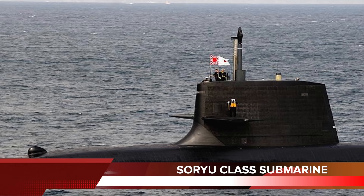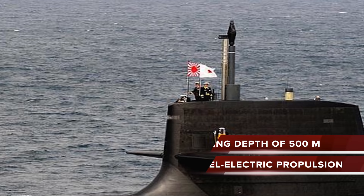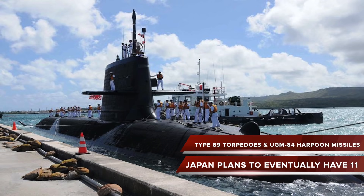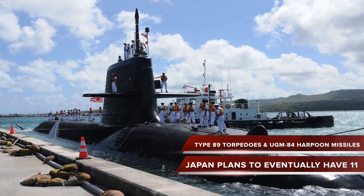These large submarines displace 4,200 tons when submerged and feature among the most advanced submarines in the world. They have a diving depth of 500 meters, probably the highest in their category. Built with diesel-electric propulsion, they are almost comparable to nuclear-powered submarines in effectiveness. Each has 6×533mm torpedo tubes with 30 reloads for Type 89 torpedoes and UGM-84 Harpoon missiles. Japan plans to eventually have 11 of these deadly submarines in service.